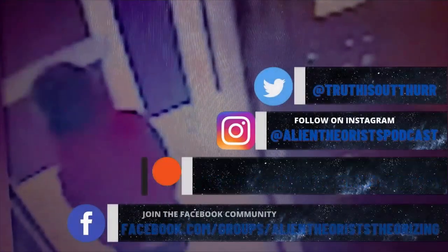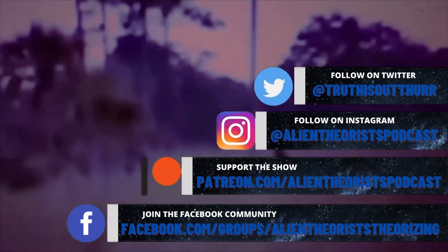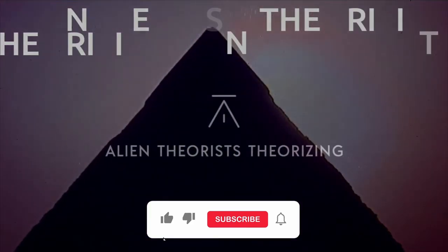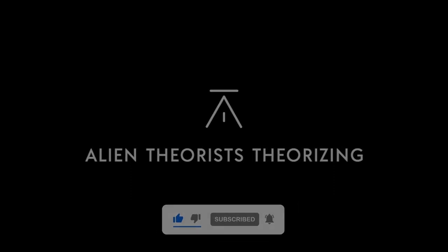To keep up to date with all things Alien Theorists Theorizing, follow us across social media on Twitter, Instagram, Patreon, and Facebook. For updates on new videos and content on YouTube, don't forget to click like and subscribe and hit that notifications button to keep those eyes on the skies with Alien Theorists Theorizing.